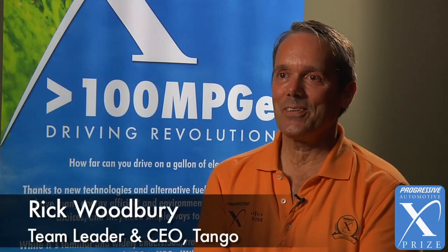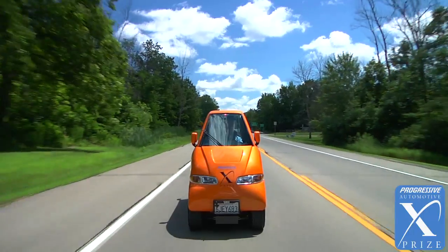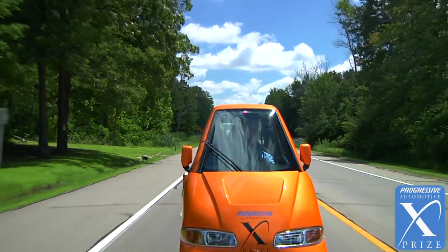Hi, I'm Rick Woodbury with Commuter Cars and we're here with the Tango team, which is actually just me. The color orange is actually chosen by my customers. This particular car belongs to Sergey Brin, one of the Google founders. It's his car and he lent it to me for the XPRIZE.